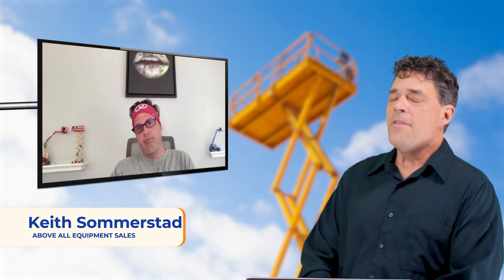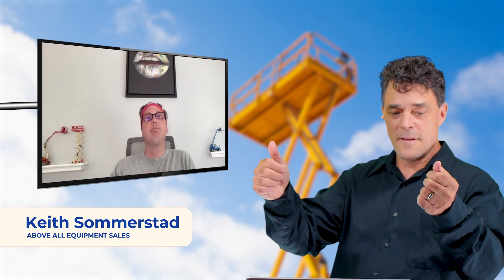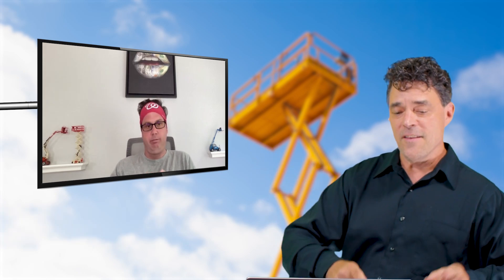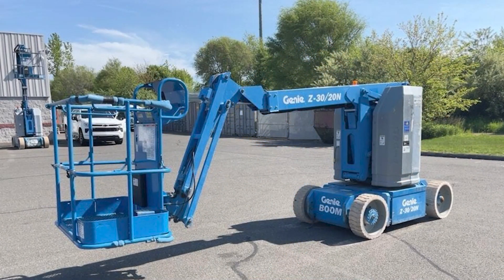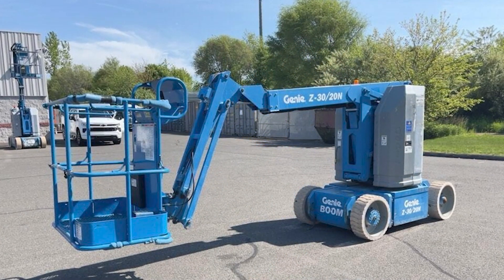It's the last video of the day, Keith, and it's a good one — it's the 2016 Genie Z30/20N electric boom lift. We've got a few of these Z30s; they've been super popular lately so we're following the trends. These are 2016s, Genie 30-foot booms, 36-foot working height.